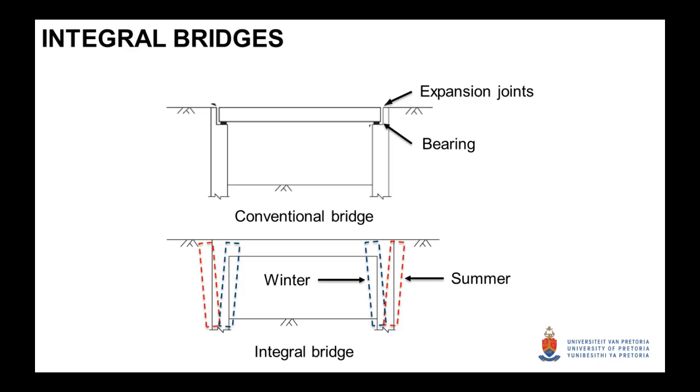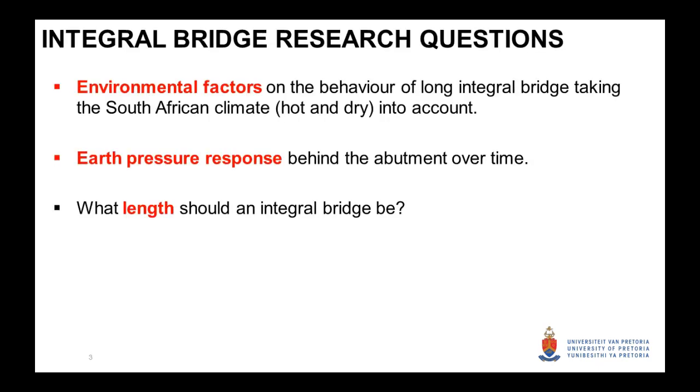There's complex soil-structure interaction occurring here, and obviously it's more challenging to design. In South Africa, we have traditionally not built integral structures, but the South African National Roads Agency is definitely wanting to head towards structures with less maintenance. We are interested in the environmental factors on the behavior of longer integral bridges, taking our dry and hot climate into account, and also the earth pressure response behind the abutments — it's well known that one could get ratcheting, which is an increase in earth pressure due to abutment movement. The big question designers are asking is: how long can an integral bridge be?